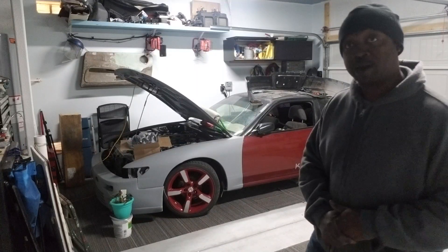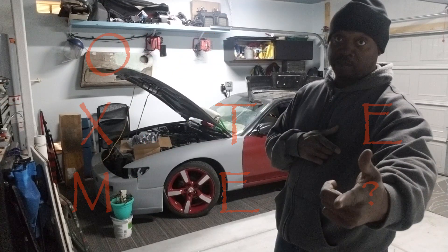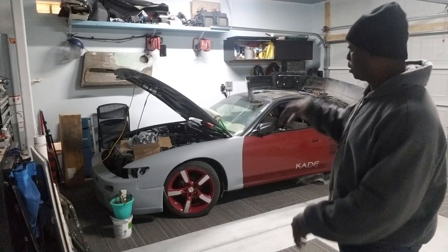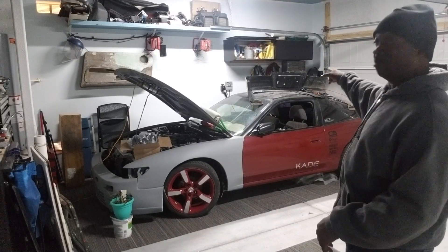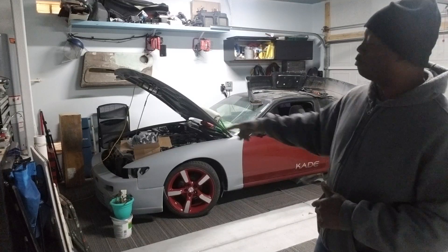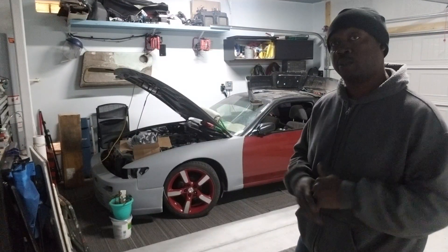Thank you for all the subscribing. Thank you for all the continued watching. We'll leave her up there by the text messages. Dashboard still needs work. The front bumper has to be like an 8-inch gear line, so I've got to see what that's about.